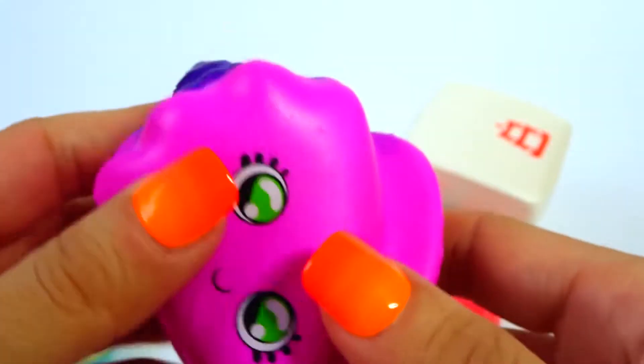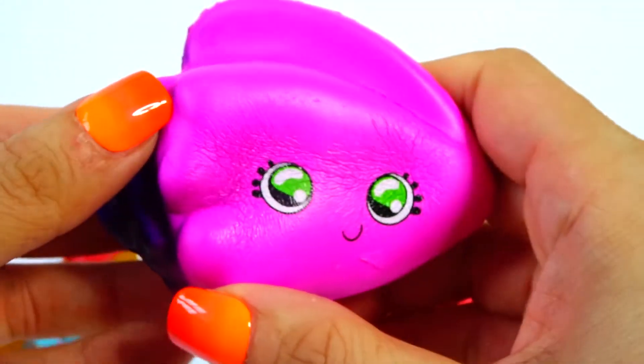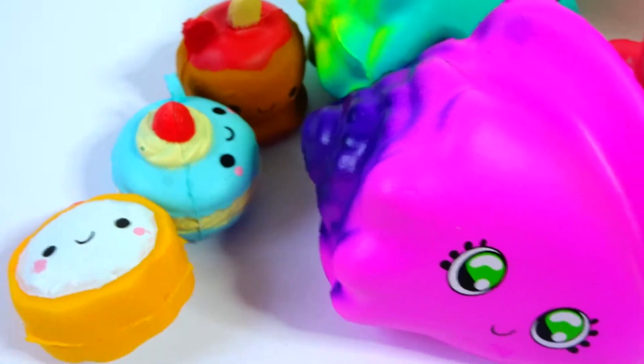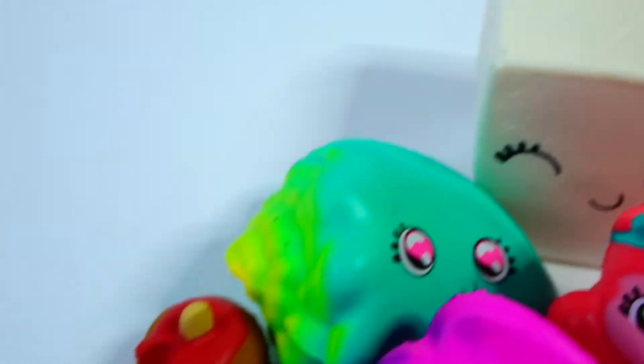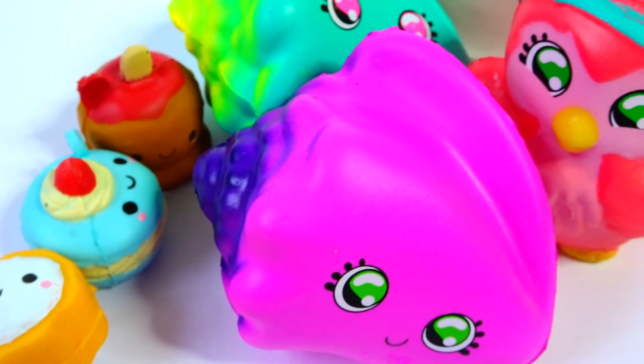Last but not least, let's see what we got - and it looks like I got the pink seashell! Look at that color - she's got green eyes and purple on the side. Wow, look at how awesome this is! No duplicates, guys. Thank you so much for watching, I love you - don't forget that, bye!